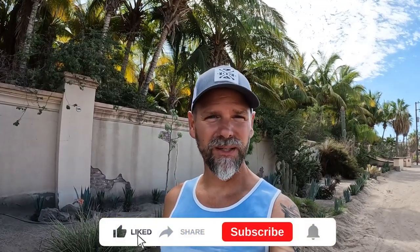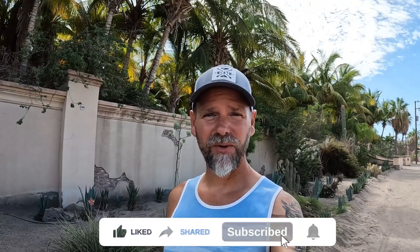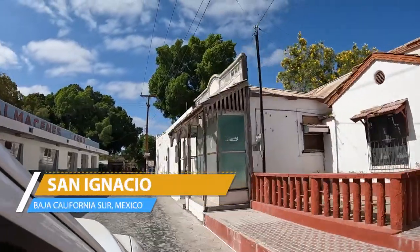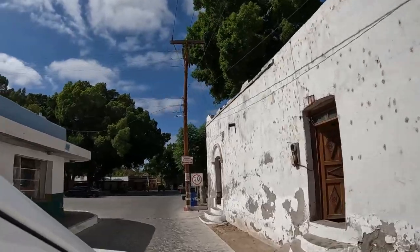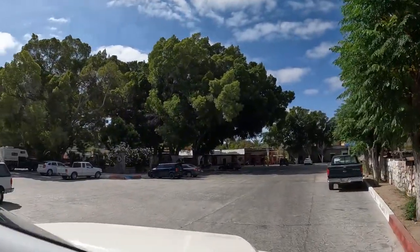If you like our videos, go ahead right now and hit that like button, subscribe, and hit the notification bell so you get notified when we put out new videos every week. Alright, let's check out our road trip to Baja Sur.